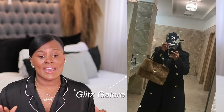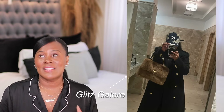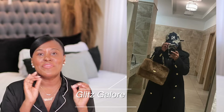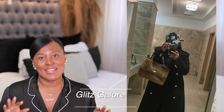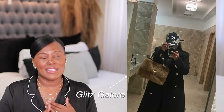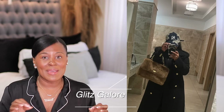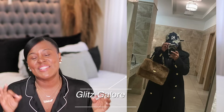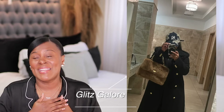I saw this hat on someone and immediately had to investigate. While I am 100% aware that this hat will not be for everyone, there is a subset of fashion girls that are going to love it. This is an embroidered New York Yankees cap. If you're from here, from a cold climate, or just a trendy girl, you know that baseball caps are very trendy right now and have honestly saved my hair from many bad hair days.